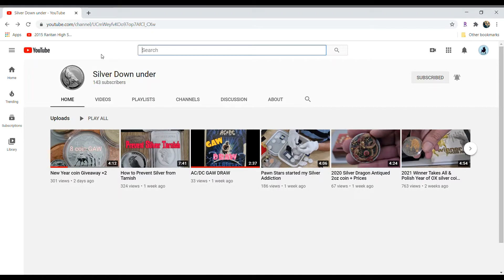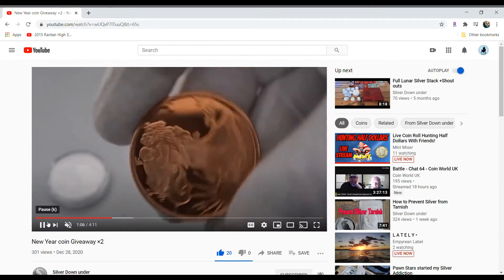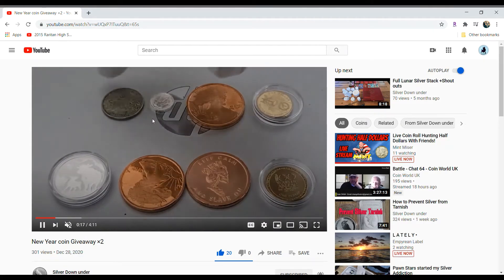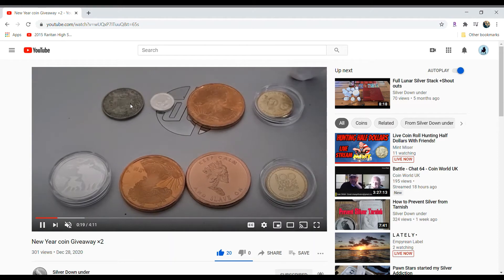Hello everyone, it's BionicBullADA here and I'm back with another shout out. This one is for SilverDownUnder. He has a really cool giveaway going on for the new year. It's eight different coins that he's showing off here in this video. This is for the shout outs if you want to get into it and like content creators, and this is for you guys in the comments if you comment the keyword after watching his full video.